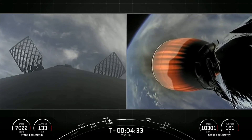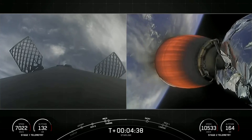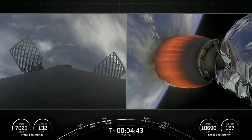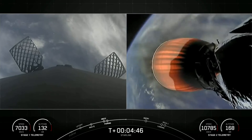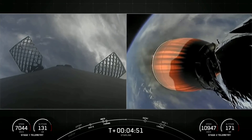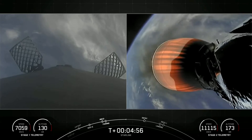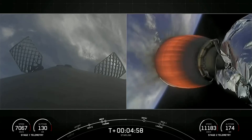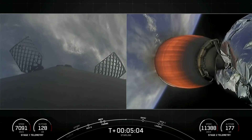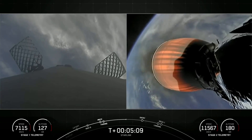Today's Starlink mission marks SpaceX's 210th mission overall and 11th mission just this year. On the left side of your screen with the first stage, you can see a pair of titanium grid fins measuring about four feet by five feet — the primary mechanism used to control the booster during its descent. The booster has reached apogee and is now descending back towards Earth.